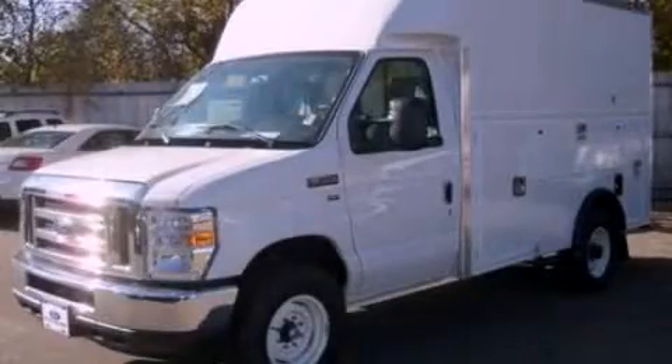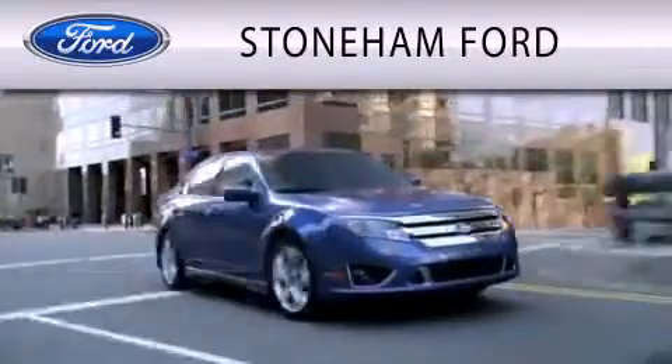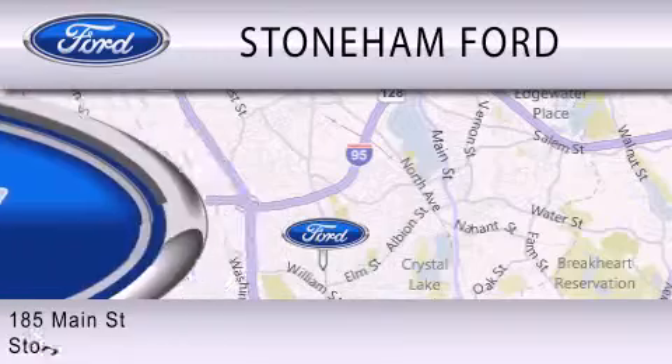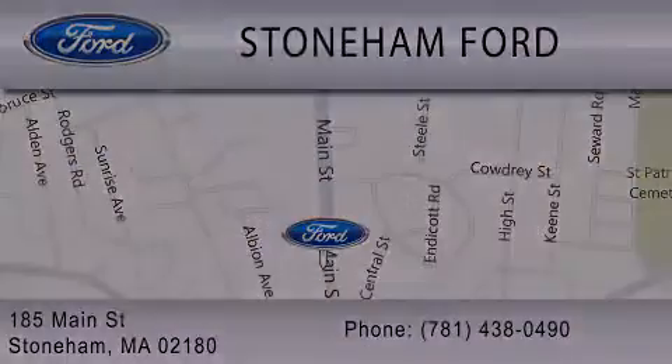Please call today to reserve this vehicle for a test drive. Stoneham Ford is dedicated to doing everything possible to ensure that the experience you have selecting your next vehicle is as pleasant as possible. We're located at 185 Main Street in Stoneham. Thank you for listening!